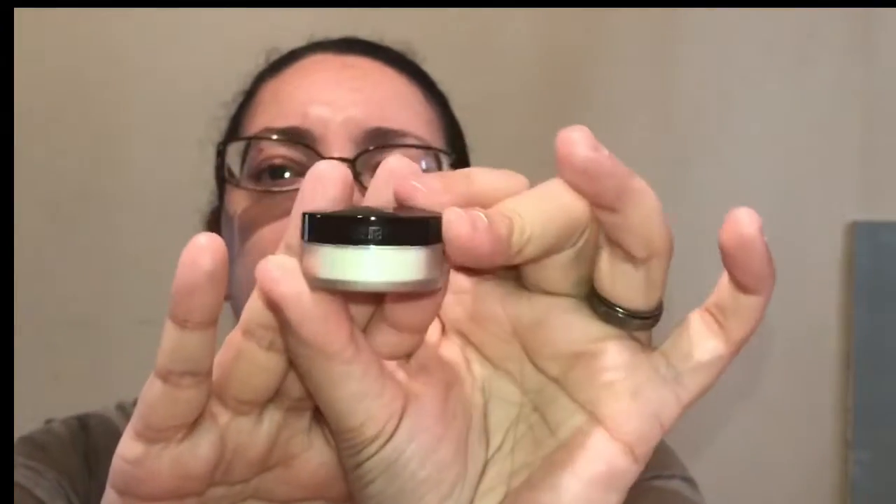My next item is from Laura Mercier. It is their Translucent Loose Setting Powder. I don't want to open this either. I've never used Laura Mercier, and you see every beauty guru on YouTube raving about this, so I can't wait to give it a try. That's really nice. I like that I'm getting different things — you know how much I hate duplicates. But duplicates are good because I get to put them in a giveaway.